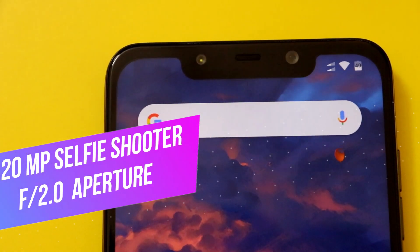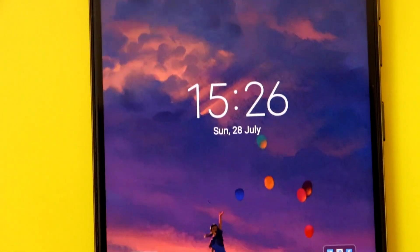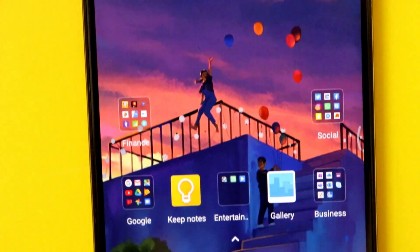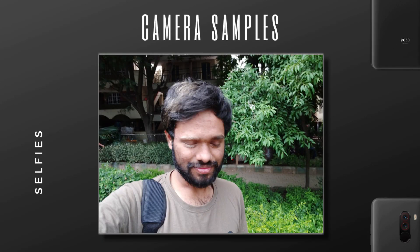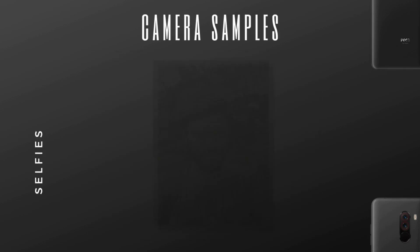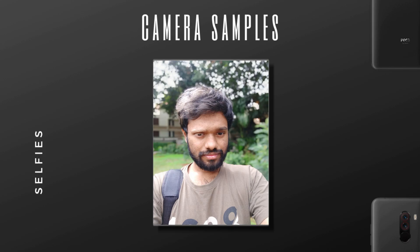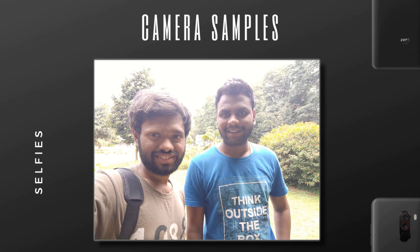The POCO F1 comes with a 20 megapixel selfie shooter with f2.0 aperture, which is similar to a lot of flagships of 2019. The pictures had great details but do lack colors a bit. Still, if you love natural colors you will love this. If you want to bump up the colors, just go to Snapseed or use Instagram filters and increase the saturation — it's not a big negative point.